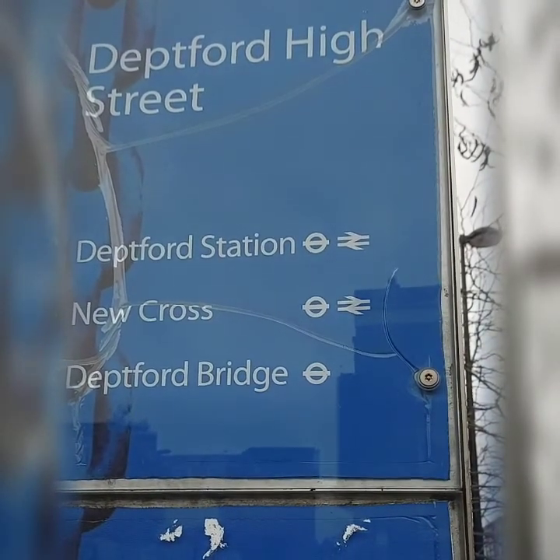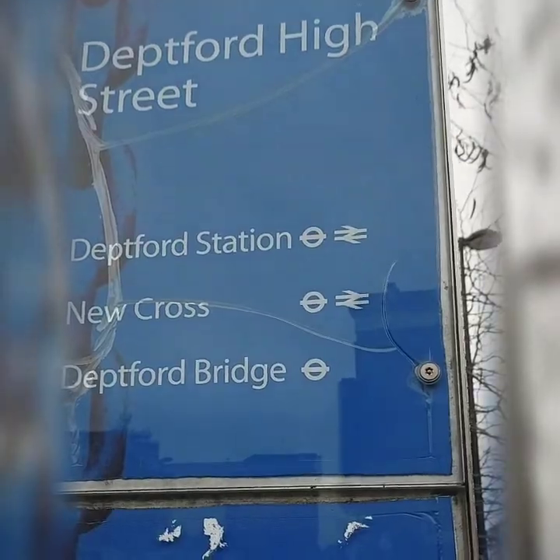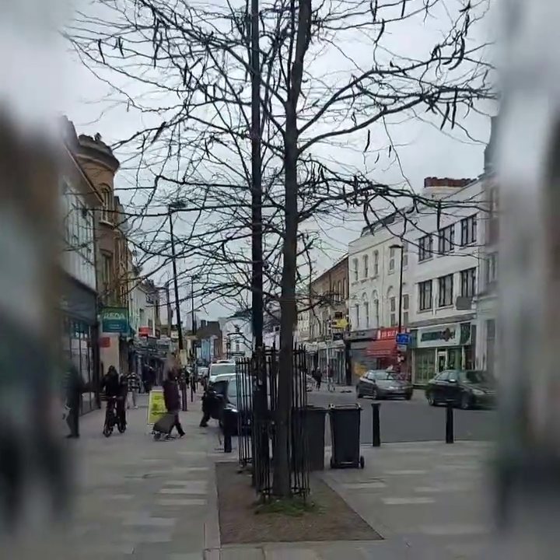Here I am at Deptford High Street. It used to be called Butt Lane and it was residential — of course now it's just mainly shops.